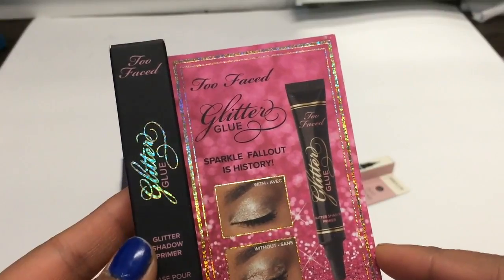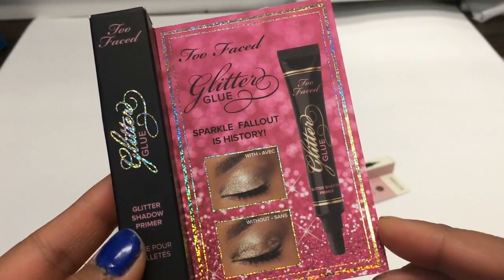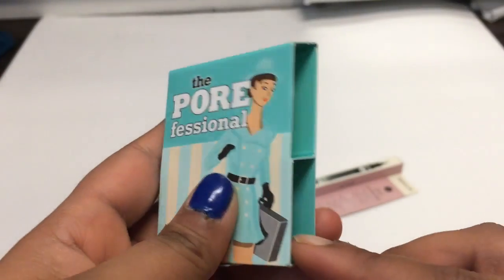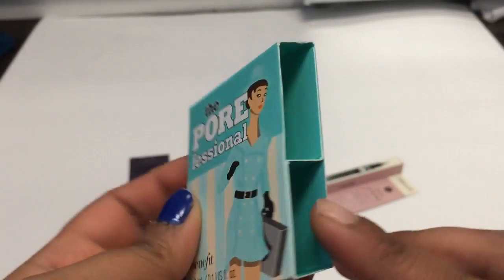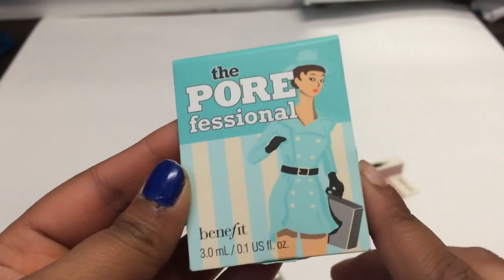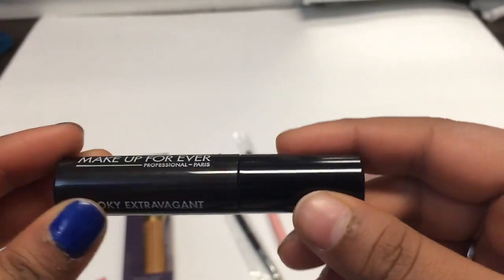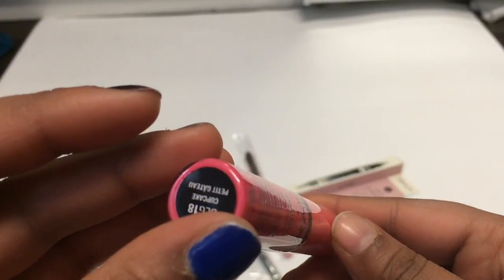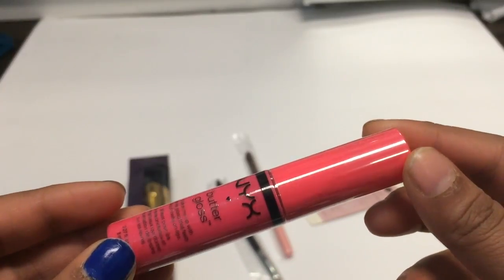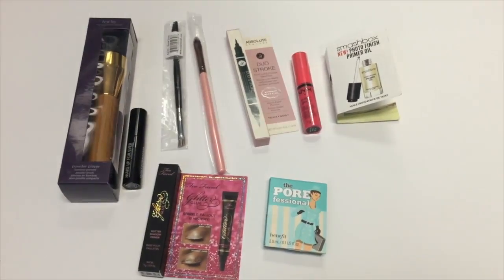Then I got Too Faced Glitter Glue, a glitter shadow primer — I'm curious to see how it works. Next was a small sample of the Benefit Porefessional — you can never have enough of those. Then the Makeup Forever Smoke Extravagant Mascara. And lastly, the NYX Butter Gloss in the shade Cupcake — a really pretty shade. That's everything that was in my Saturday gift bag, and it's literally all makeup.